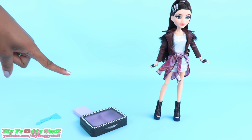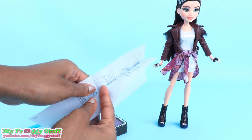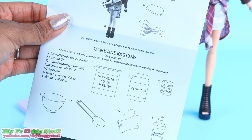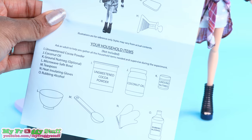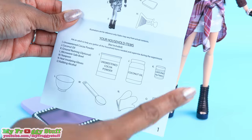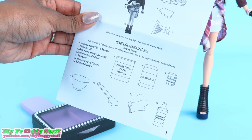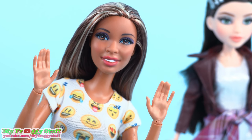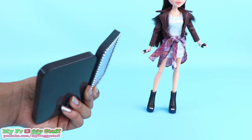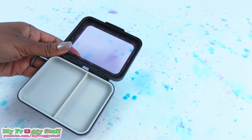Now let's take a look at that experiment. There are some instructions hidden between the layers of the doll box. It says we will need cocoa powder, coconut oil, nutmeg (which is optional), a microwave safe bowl, a teaspoon, heating insulated gloves, and rubbing alcohol. This is all of the stuff that is not included, so you will have to go and find them around the house. Adult supervision is required. First thing we have to do is clean out the case — it says to use rubbing alcohol, but I'm just going to wash it with soap and water. After drying it, it's ready to go.